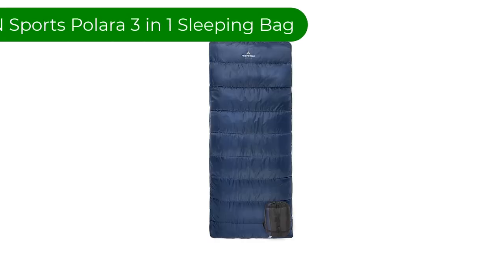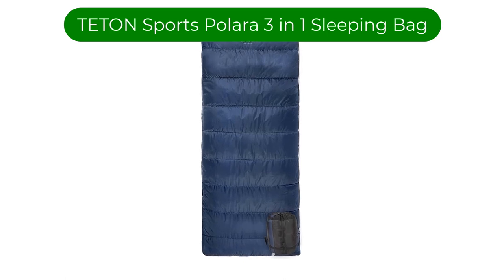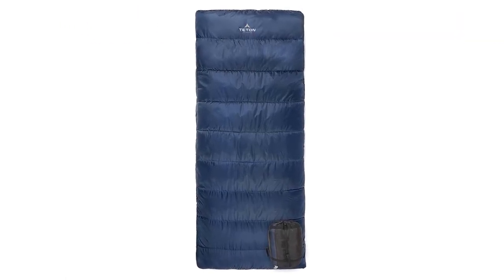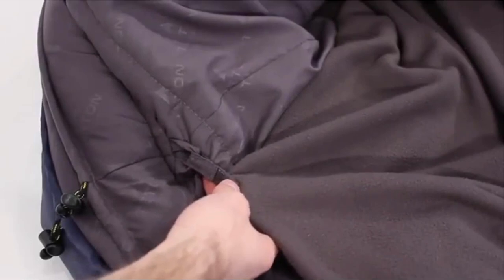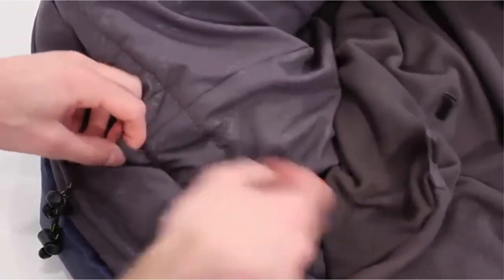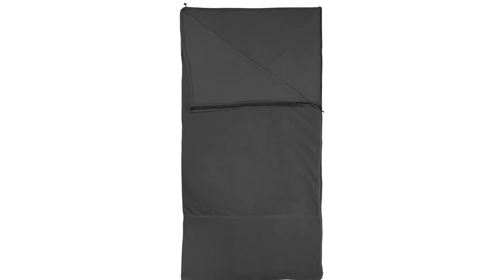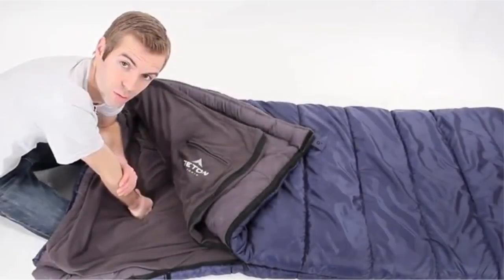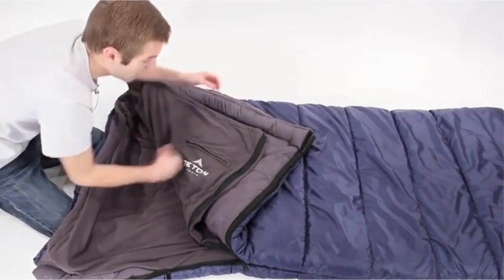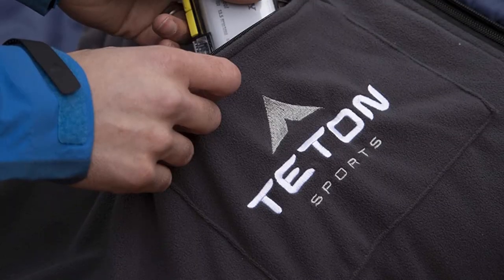Number 4. Our fourth best pick is Teton Sports Polera 3 in 1 Sleeping Bag. From its rugged outer shell to its warm fleece center quilt, this is a stylish interchangeable bag that offers a wide range of customizable warmth. Each piece of the Polera is a separate and unique layer that can be added, removed, or interchanged, allowing it to be multiple bags in one. This layering system allows users to enjoy a more active role in how warm they want to stay in a wide variety of climates, temperatures, and seasons.